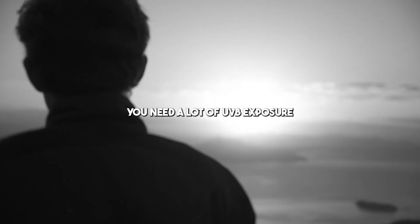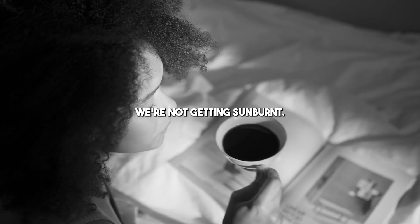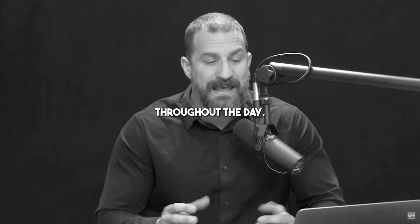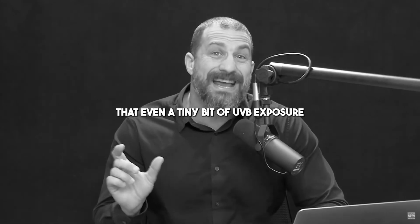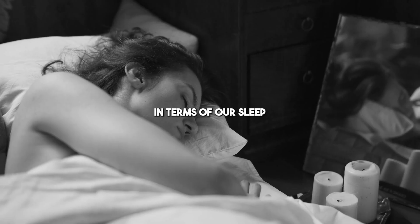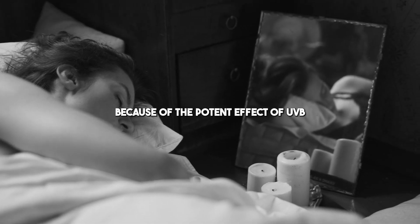In the morning, we need a lot of UVB exposure to our eyes, our face, and our skin throughout the day, provided we're not getting sunburned. This is actually a healthy thing for mood and for energy throughout the day. It's only at night — basically between the hours of about 10 p.m. and 4 a.m. — that even a tiny bit of UVB exposure from artificial sources can mess us up in terms of our sleep and energy levels, because of the potent effect of UVB on suppressing melatonin.